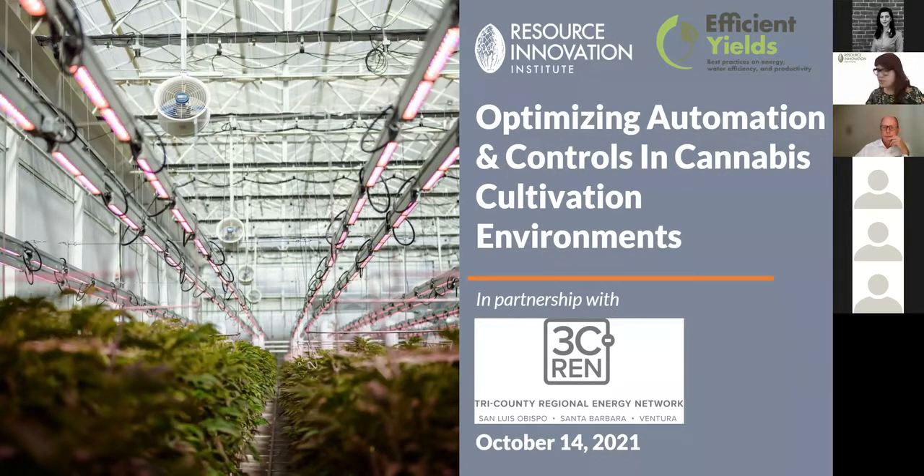Welcome everyone, we're going to get started in a minute or two. Thanks for your patience — we're really excited to talk with you today about optimizing automation and controls in cultivation environments. This workshop series is the first of a four-part workshop series and accompanying virtual classroom to serve the tri-county regional energy network in southern California.